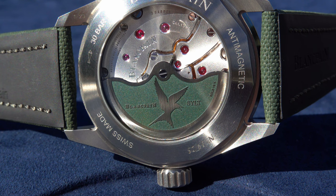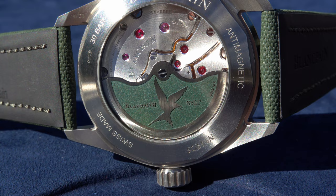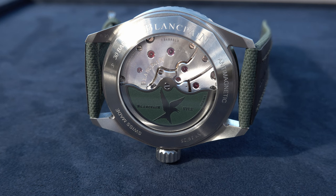On the caseback you can prominently see the huge green rotor with the engraving of Blancpain and 'Sylt' — the island where this nature conservation project happens, which I will discuss in a moment. The green rotor is a full gold rotor that has been painted green — it is an 18-carat gold rotor, not tungsten or any other heavy material.